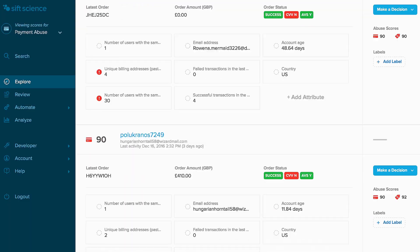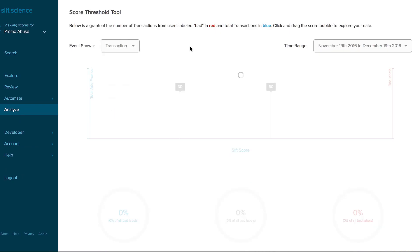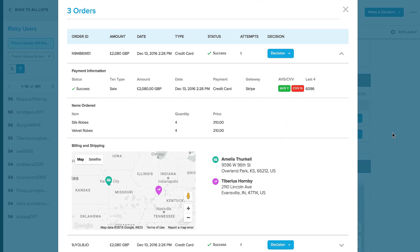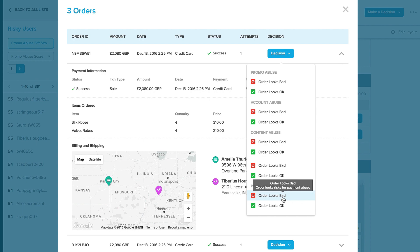It was really helpful for our support staff to be able to deal with fraud more quickly and to make that decision without having to spend a lot of time looking at the data. SIFScience gives us that data up front and allows us to make the decision in a much shorter amount of time.